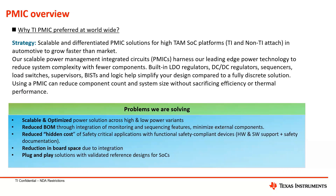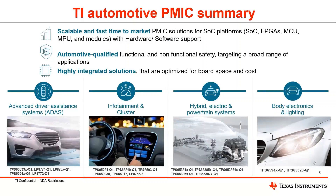Our automotive PMICs are scalable with effective programmable output solutions and are automotive qualified for both functional and non-functional safety applications. Our PMICs support various sectors including ADAS, InfoCluster, hybrid electric and powertrains, and body electronics and lighting applications. I have a few automotive solutions listed here that power up and support these various sectors and end equipments.